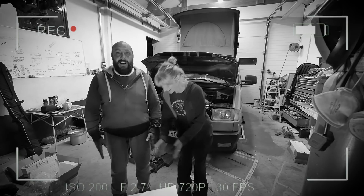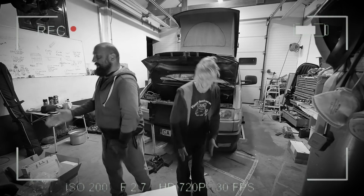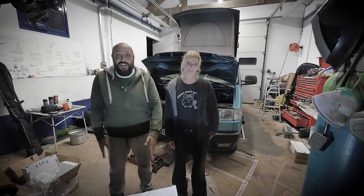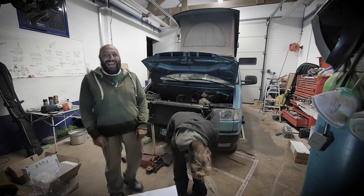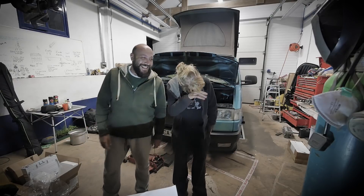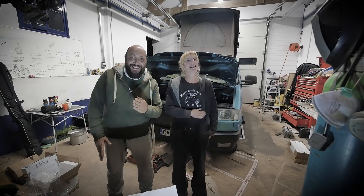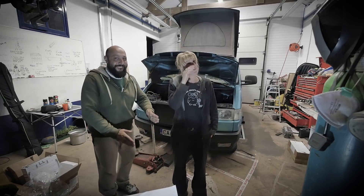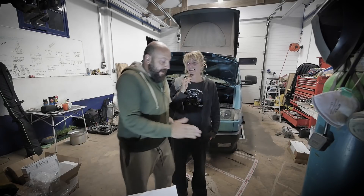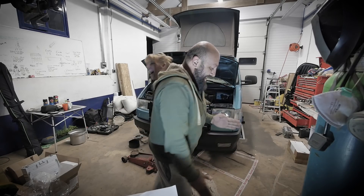I'm doing the robot! I'm doing the robot and the ball-walking. That's it guys, thank you for watching!